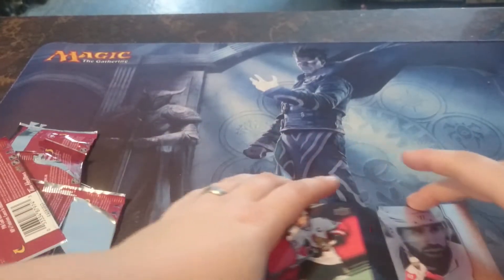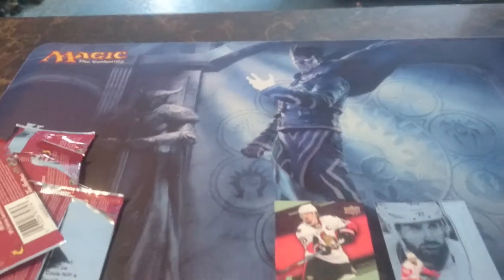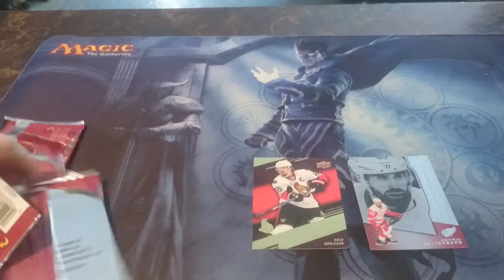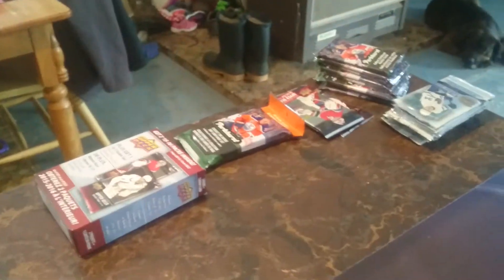Alright, that's it for those packs. I think we got a couple that we don't have yet, so that's always a good thing. Still got to go through that list and see what we need to finish off the sets and try to finish them off. We got lots of other packs that we're going to open up, so there's going to be a few more videos to come.